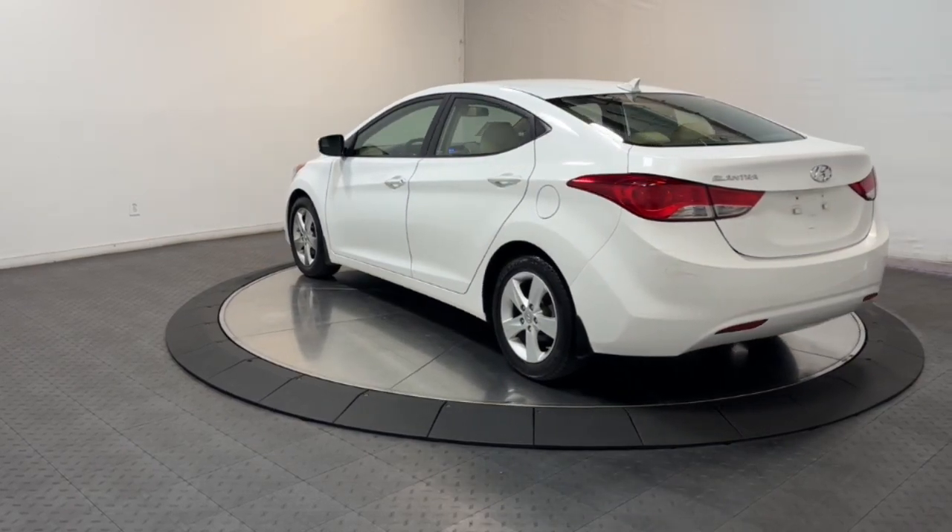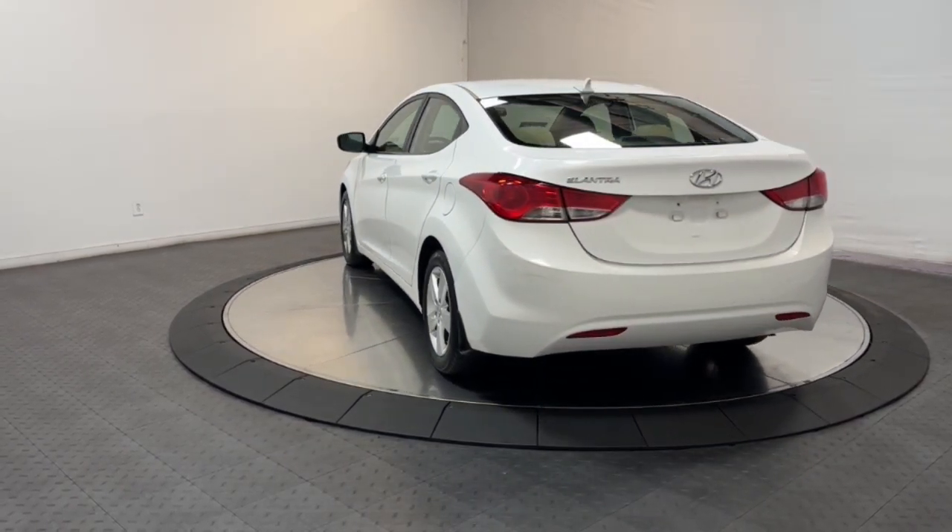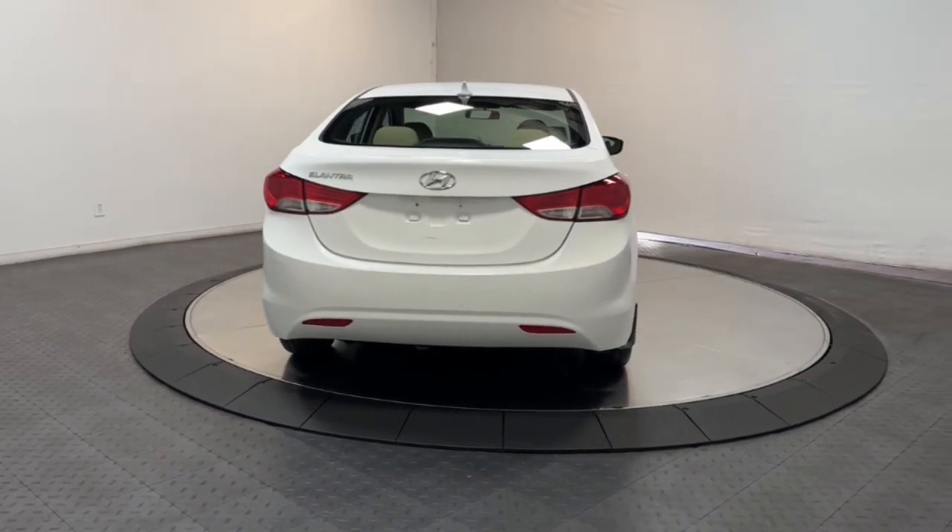You'll love its ergonomic controls, standard rear view camera, refined ride, modern looks, and confidence-inspiring safety features.